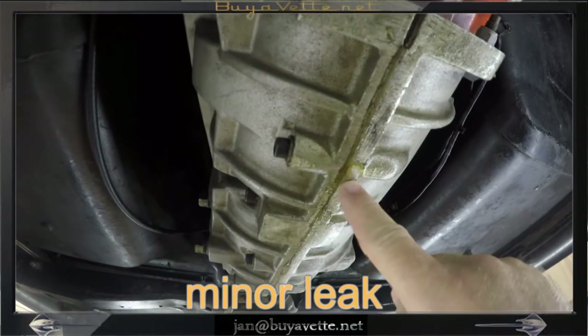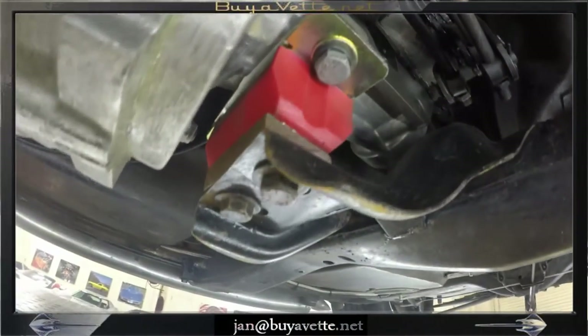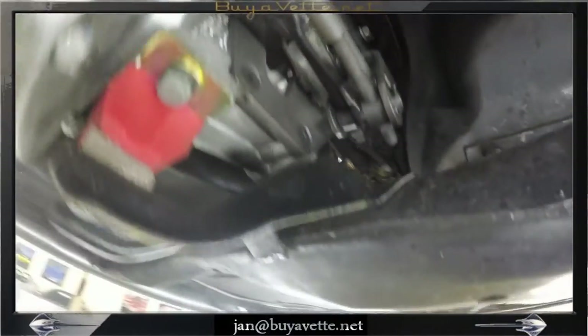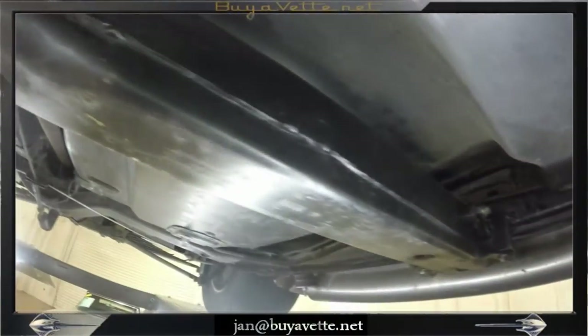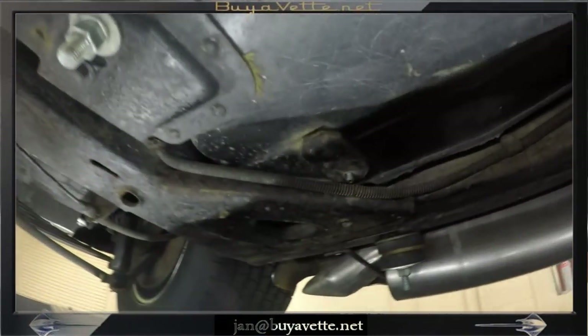The engine on this car alone is probably 15 to 20 grand. So you can see at our price now, we're basically giving you this car for less than what the parts would cost, if you could find it.